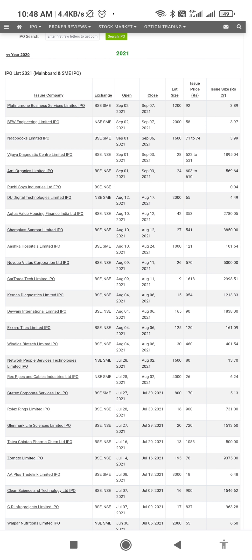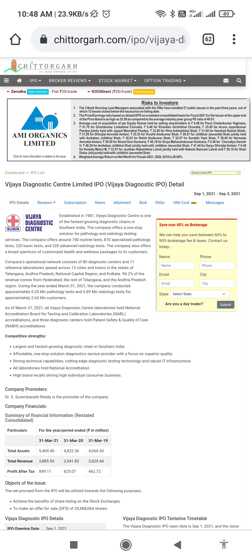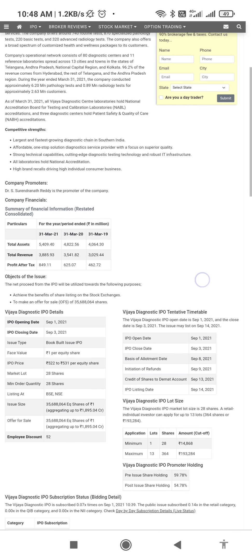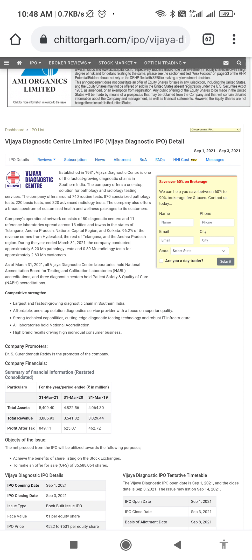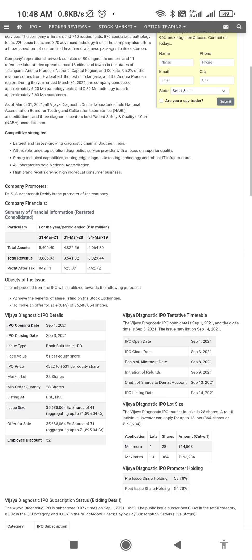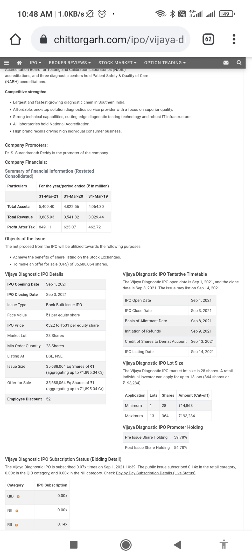Another IPO here is VJ Diagnostic Center — it's a South India based company working in the field of diagnostic tests. The IPO is opening on 1st September and closing on 3rd September. Notably, this company is investing a lot in advertising. The lot size is 28 shares and the price range is 522 to 531. One should apply only at the highest price, that is 531 rupees.